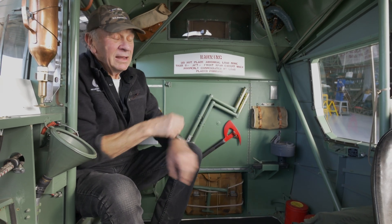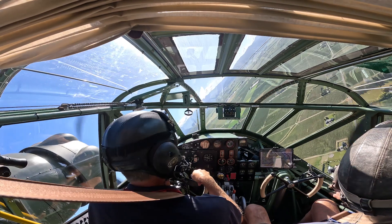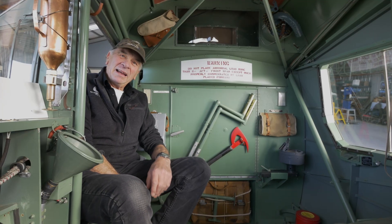Within Coastal Command, because they rarely flew over 3,000 feet, towards the end they just stopped even carrying parachutes. They figured it was better to stick with the aircraft rather than try and bail out.